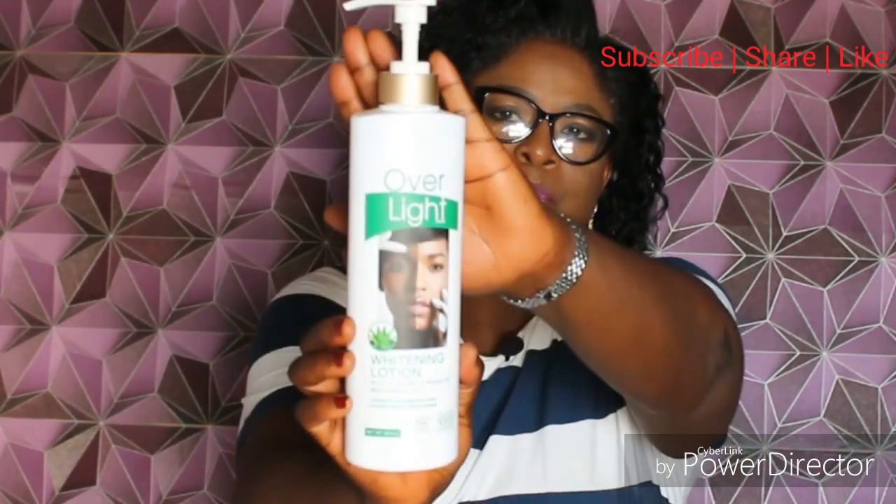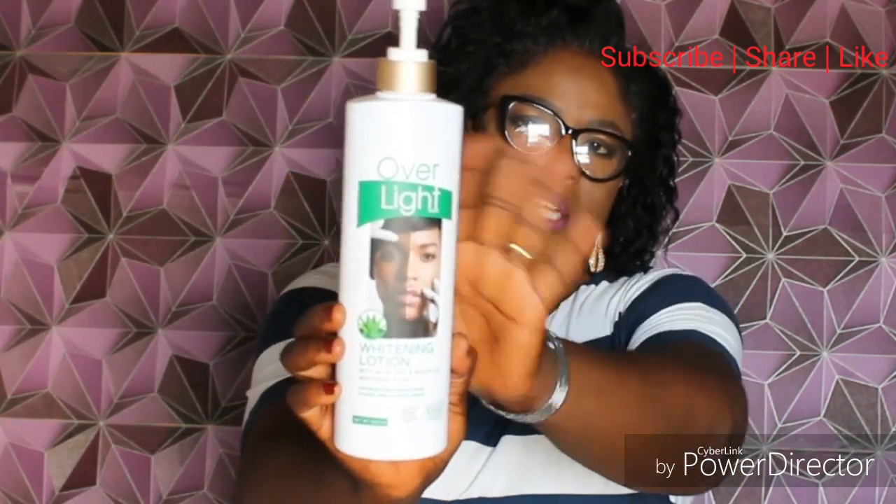This is the bottle it came in, and from the picture you can see on it, it can really brighten one shade. I can say that in the period that I used it, it really worked beautifully on my skin. Now let me show you the texture.